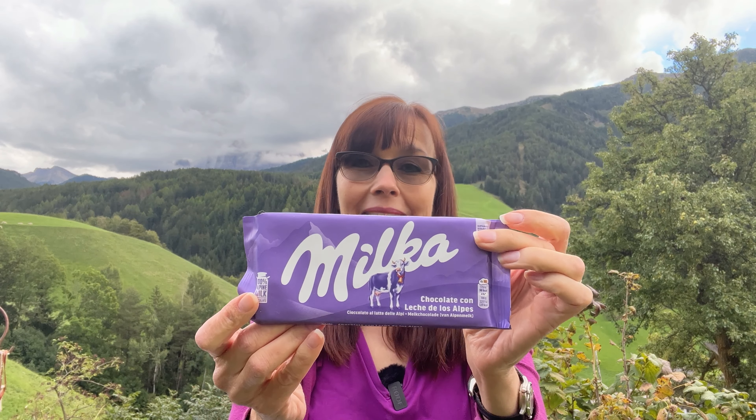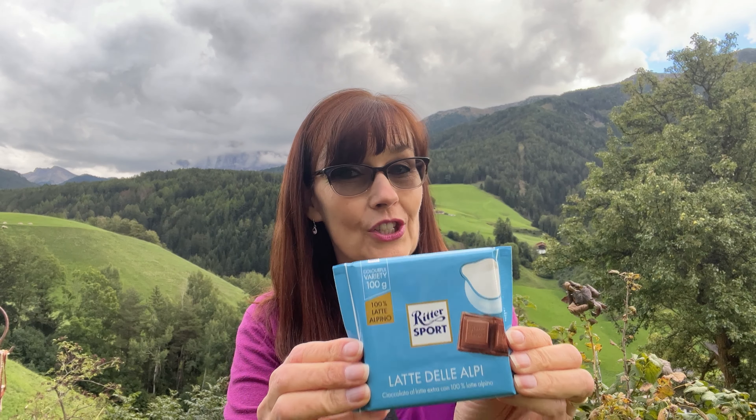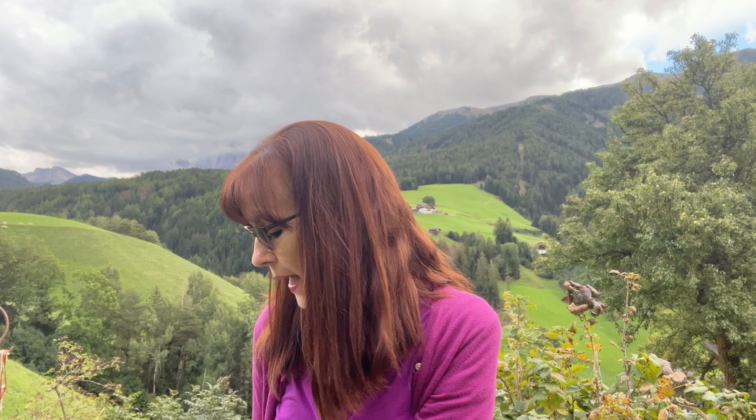First up is Milka, which I believe is Swiss chocolate, and the Swiss are known for some pretty good chocolate. Second up is Ritter Sport, and this I believe is German chocolate. The front of the Milka bar says chocolate con leche de los Alpes.